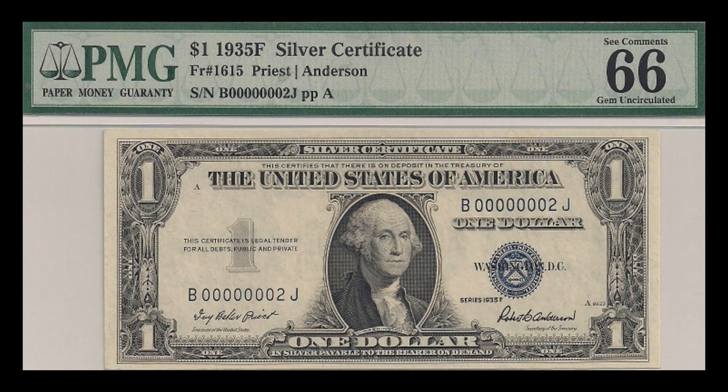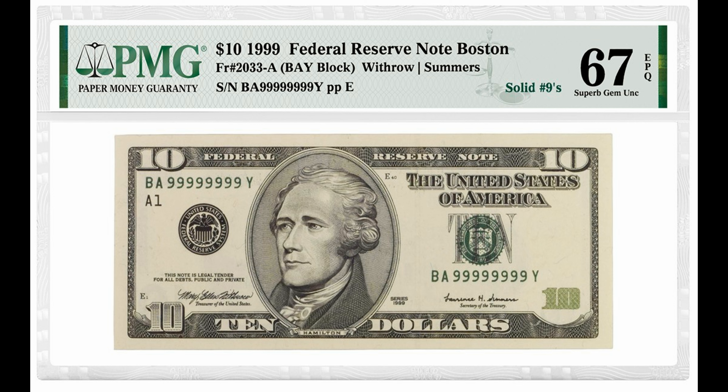The first type of serial number to look out for is called a low serial number. Collectors love dollar bills with low serial numbers, such as those below a thousand or even a hundred. These kinds of bills can sell anywhere from ten to three hundred dollars. The lower the number, the more valuable the currency is considered to be. A dollar bill with serial number 00000001 could be worth fifteen thousand dollars, according to savingadvice.com.